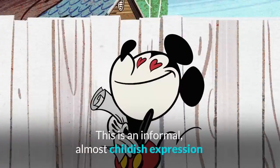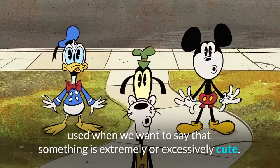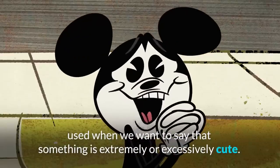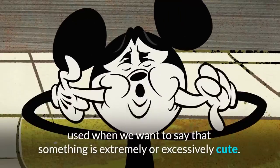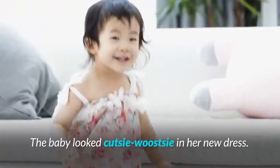Cutesy mootsy bow! This is an informal, almost childish expression used when we want to say that something is extremely or excessively cute. For example: 'the baby looked cutesy-wootsy in her new dress.'